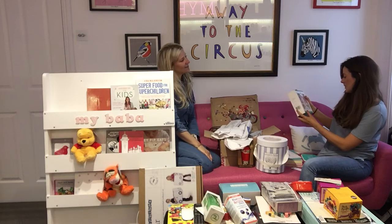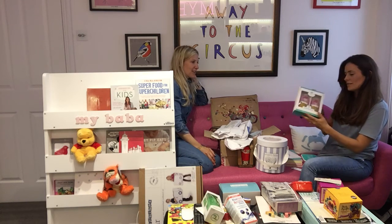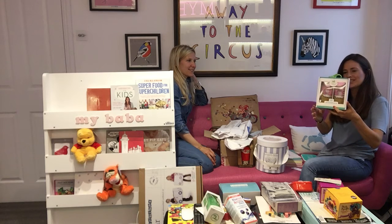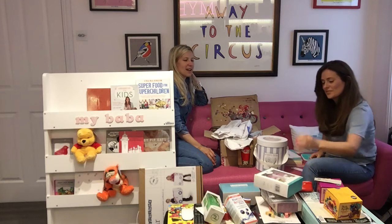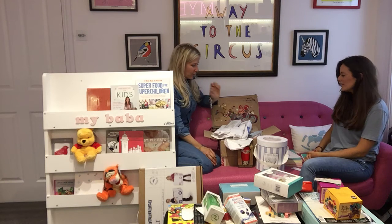These are part of the Disney collaboration with Shosh — baby Winnie the Pooh booties. Very sweet. It's always nice to have something like that instead of wearing socks at this time.